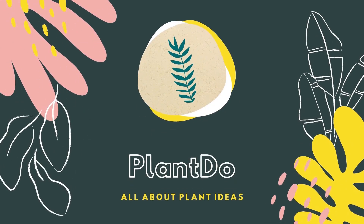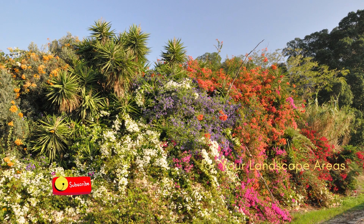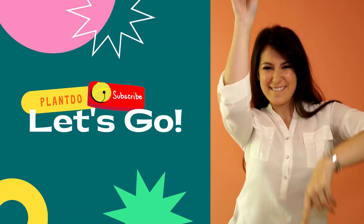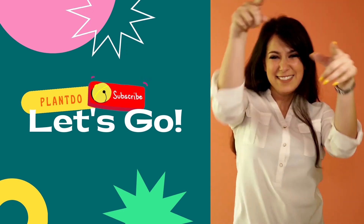Hi, welcome back with me Plant Do Home and Garden. This time, I'll give you a video about top 10 flowering bushes for your landscape. Before we go to the video, don't forget to like and subscribe to support this channel. You can also turn on the bell for more updated videos. Okay, let's go to the video.